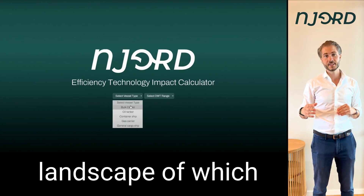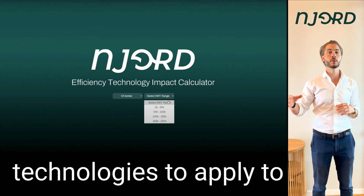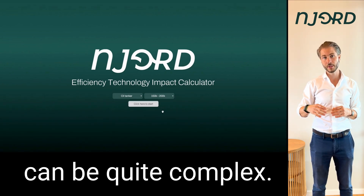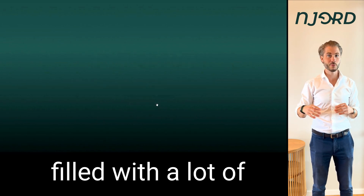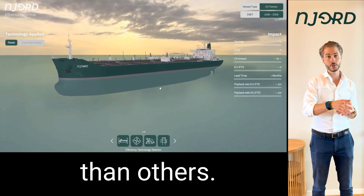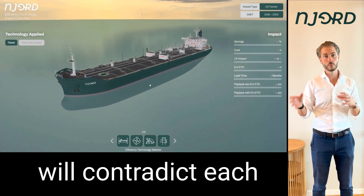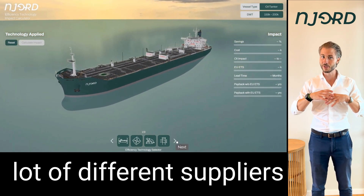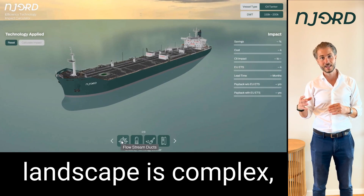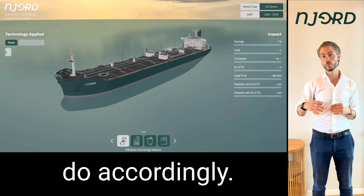Navigating the landscape of which energy efficiency technologies to apply to your vessel and which constellations to try out can be quite complex. It's a landscape filled with a lot of different technologies, some more mature than others, different efficiencies that you can gain, some will be complementary, some will contradict each other. And then there's a lot of different suppliers out there as well. So navigating that landscape is complex, but that is something that Njord helps owners and charters do accordingly.